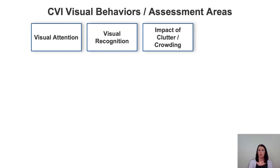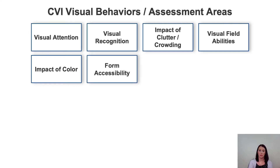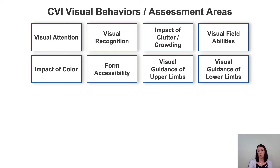Another area of assessment is the impact of clutter and crowding — how much visual information can the child take in at any one given moment. Visual field abilities look at where the child can look and understand. Impact of color examines what drives visual attention and how color impacts recognition. Form accessibility addresses what form the visual stimuli needs to be in for it to be attended to or recognized, such as three-dimensional or two-dimensional forms. There's also visual guidance of the upper limbs — hand-eye coordination — and visual guidance of the lower limbs, which is foot-eye coordination.